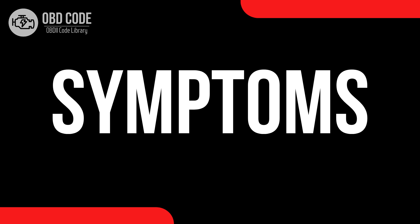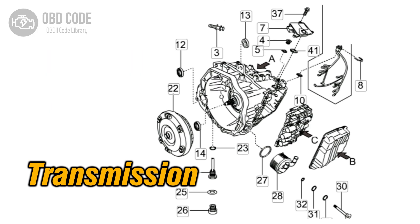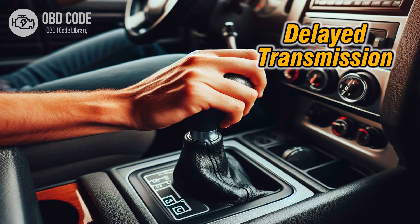Code symptoms P0752: 1. Check engine light (CEL) illuminated on the dashboard. 2. Transmission may not shift into the correct gear or may shift erratically. 3. Harsh or delayed transmission engagement, especially during gear changes.